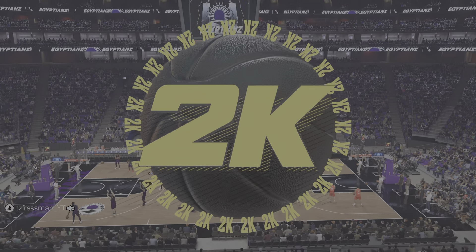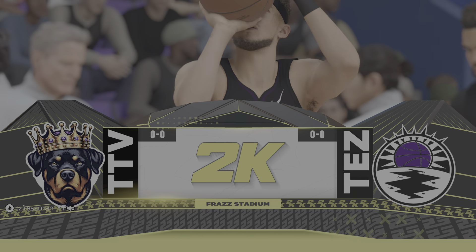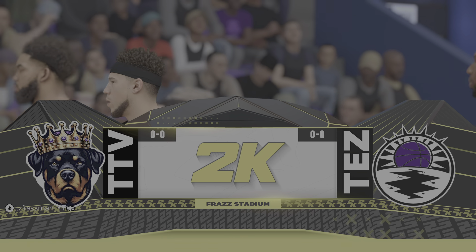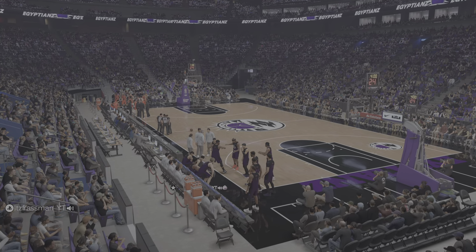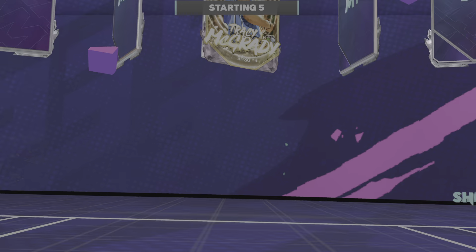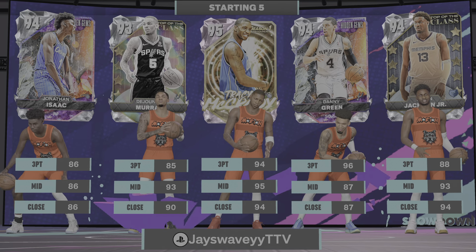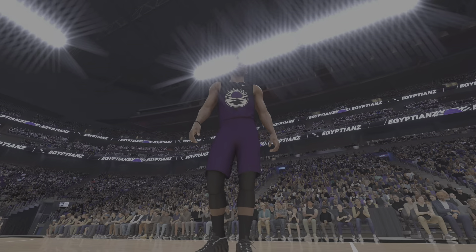Welcome to 2K Sports. We've got live NBA basketball headed your way on this fine Wednesday afternoon. Tonight, we'll see Toronto as they play against Albuquerque. Brian Anderson here alongside two fantastic analysts, Grant Hill and Brent Berry at the table and our reporter, Ali LaForce.